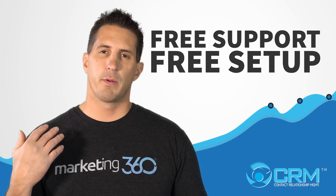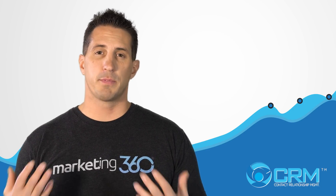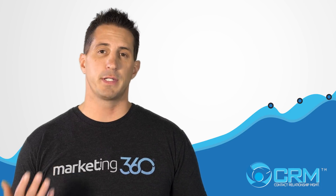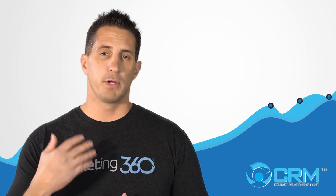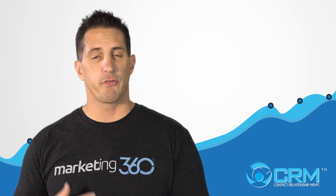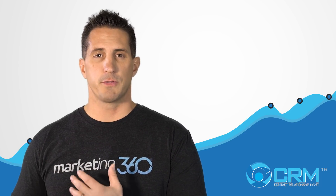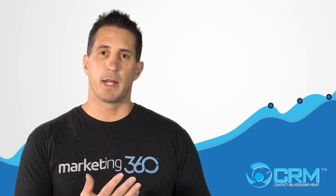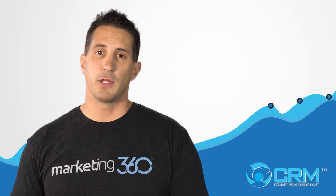Reason number one: our CRM provides free support and free setup. This is huge because setting up a CRM can be very complicated and time consuming. With us, you work with a dedicated CRM advisor who will set the CRM up the way you need it, build in your processes, build the fields of information you'd like to collect, and even integrate your website so that when somebody fills out a form it automatically populates into the CRM — all for free.